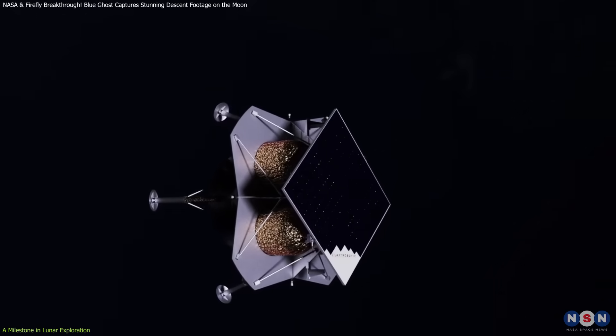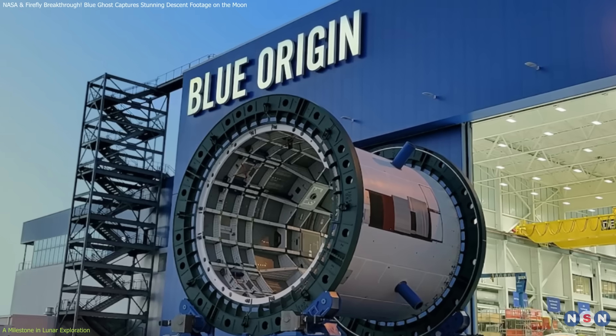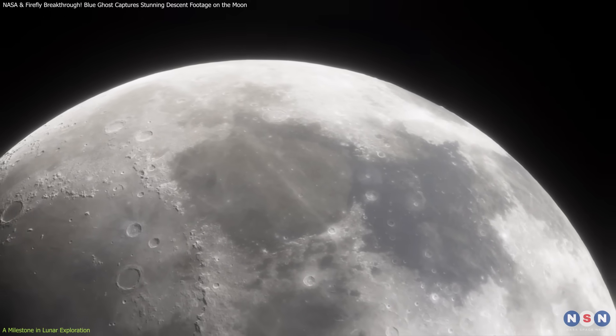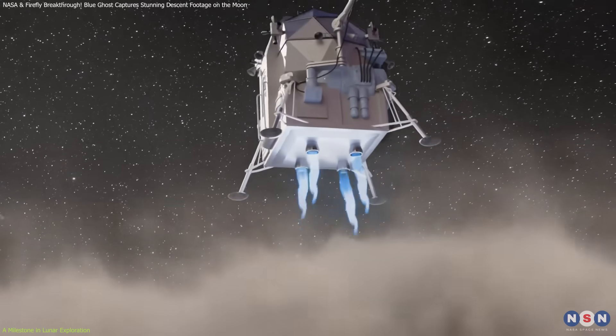These missions, alongside companies like SpaceX and Blue Origin, are transforming lunar exploration by enabling frequent, commercially operated lunar landings.